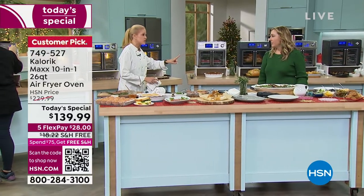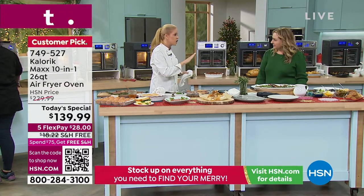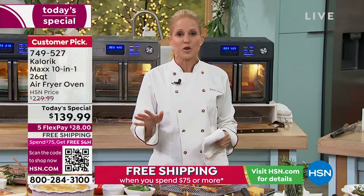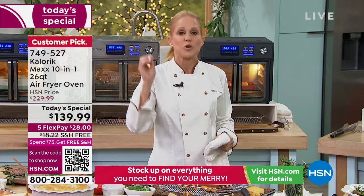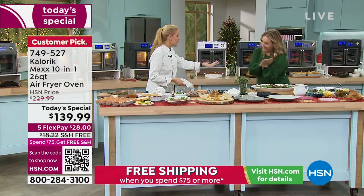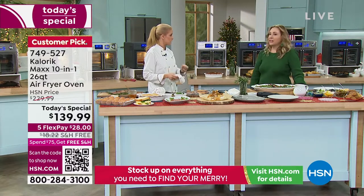The secret to great grilled cheese — are you ready? — is mayonnaise. A very thin coating of mayonnaise on the exterior of the bread, whether you make it in the Max or in a sauté pan. Try a thin spread of mayonnaise — you heard it here first. It's a great caramelizing factor.